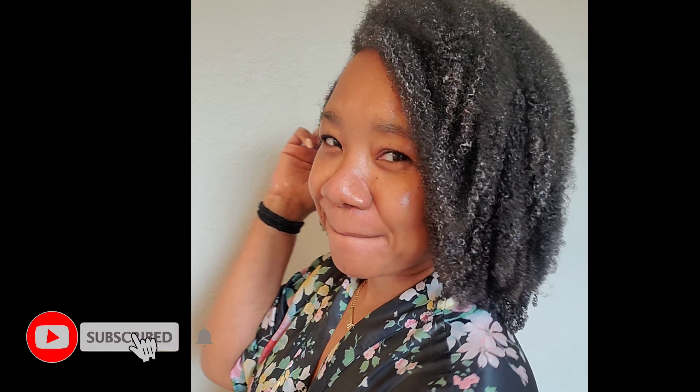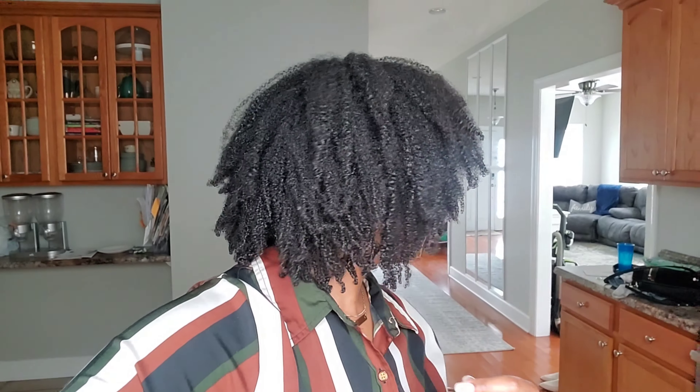Hey ladies, welcome or welcome back to my channel. It's your girl Sharonda Simone and I'm back with another video. Everybody loves a good wash and go, right? You get the volume and you get the definition, but you usually don't get the length until about day three if you're like me. Today I'm going to be showing you how I was able to get definition as well as length with my curly hair, so stay tuned.